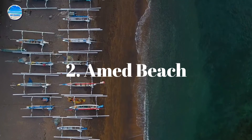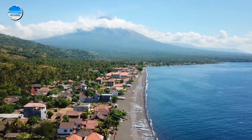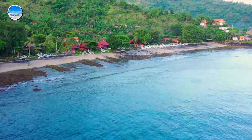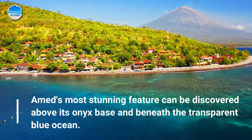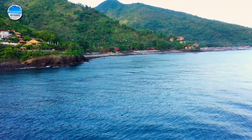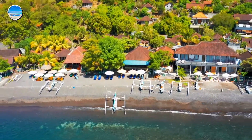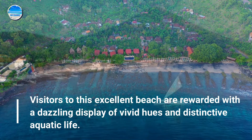Number 2: AIMED Beach. The northeastern coast of Bali is home to one of the island's top beaches. AIMED's most stunning feature can be discovered above its onyx base and beneath the transparent blue ocean. It is a spectacular black sand beach, and visitors are rewarded with a dazzling display of vivid hues and distinctive aquatic life.